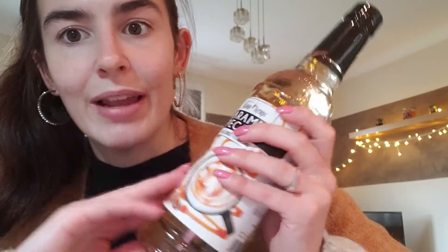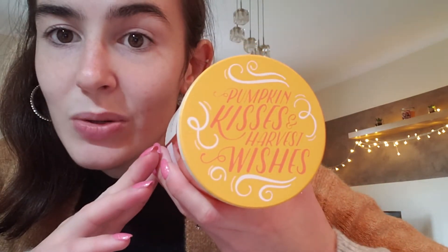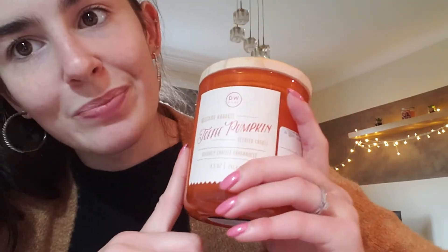The last thing I got is an autumn pumpkin scented candle — I'm obsessed with the packaging, it's so cute. It's made by DW Home and was £5.99. It says 'Pumpkin Kisses and Harvest Wishes' and it's toffee pumpkin scented. It smells absolutely amazing — so divine, I could honestly eat this. I'm so excited to burn it, it's just so nice and cozy.